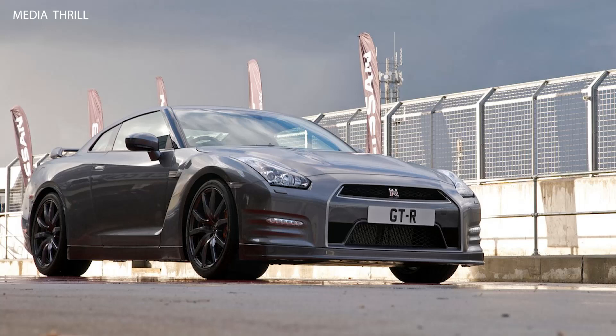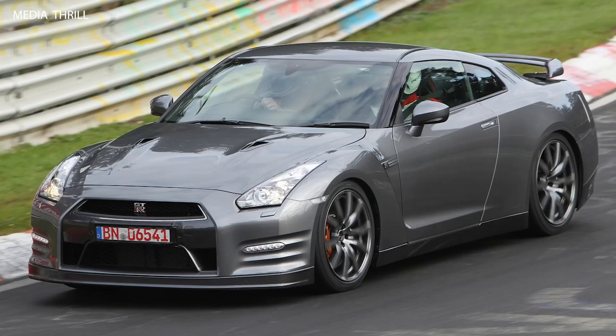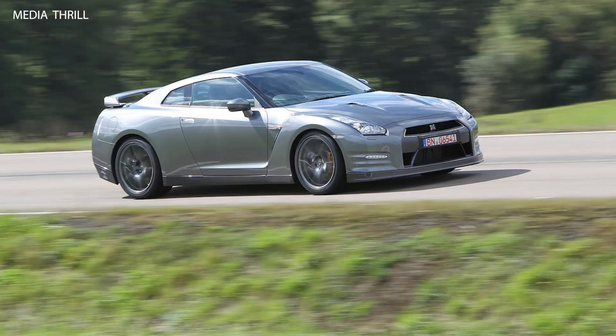Powering the GT-R is a hand-built 3.8-liter twin-turbocharged V6 engine, known as the VR38DETT, producing around 530 horsepower and 448 lb-ft of torque in the 2012 model year.